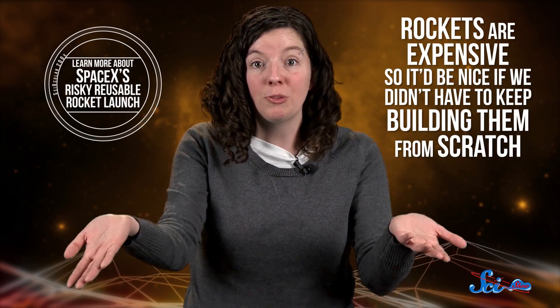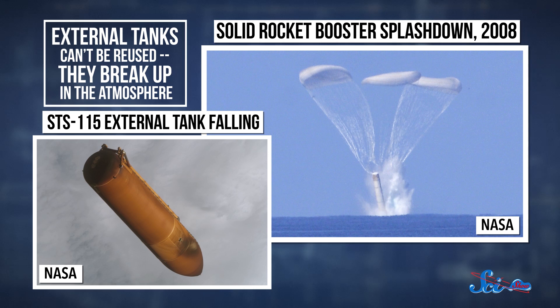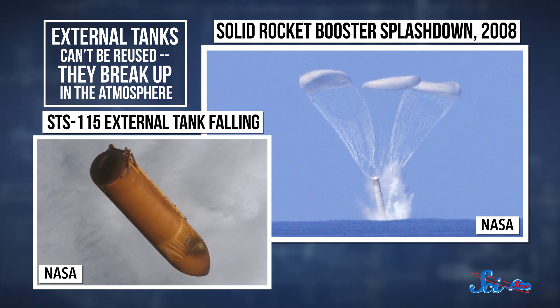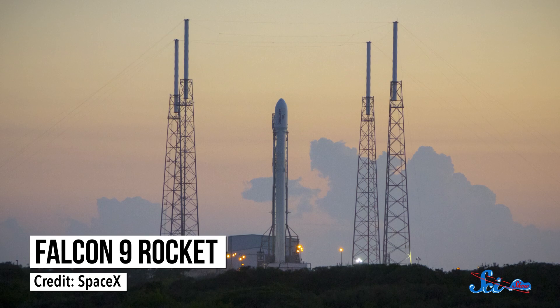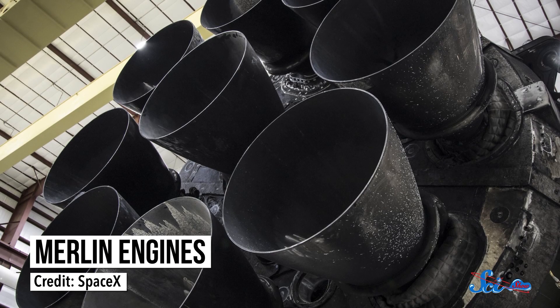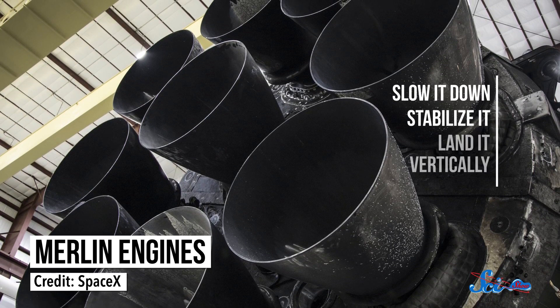The basic idea behind making rockets reusable is pretty simple. Rockets are expensive, so it'd be nice if we didn't have to keep building them from scratch. The space shuttle program had its own solution to this problem — solid rocket boosters that parachuted safely into the ocean once they were done boosting. They were later refurbished and reused. But for the Falcon 9, landing is a lot more complicated than attaching a couple of parachutes. Instead, SpaceX uses the rocket's engines to slow it down, stabilize it, and gently land it vertically in a particular spot — the kind of landing that could someday be used on the moon or Mars too.